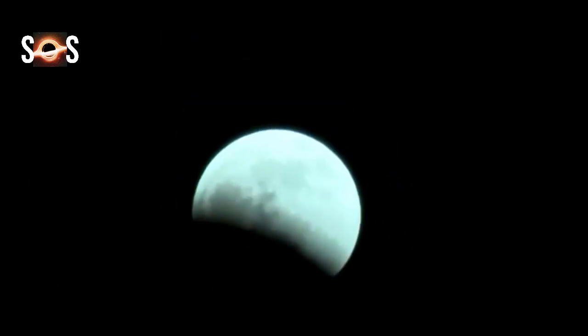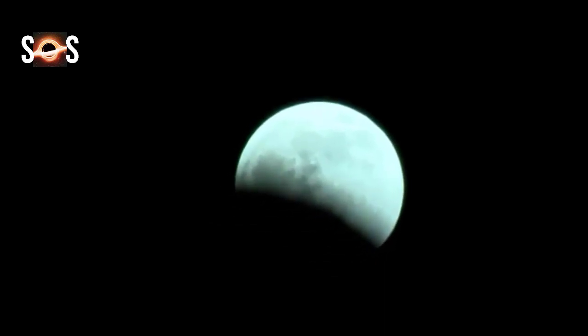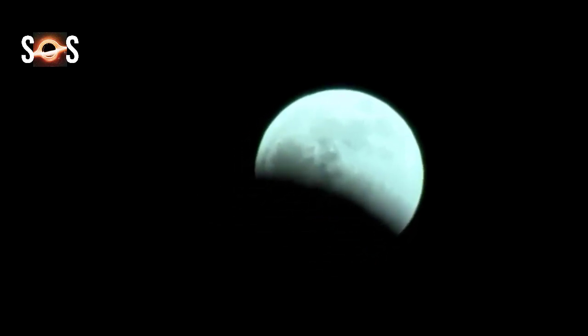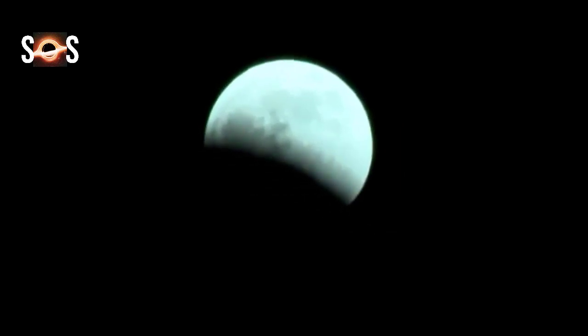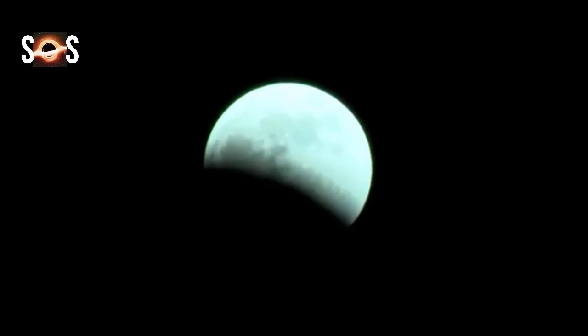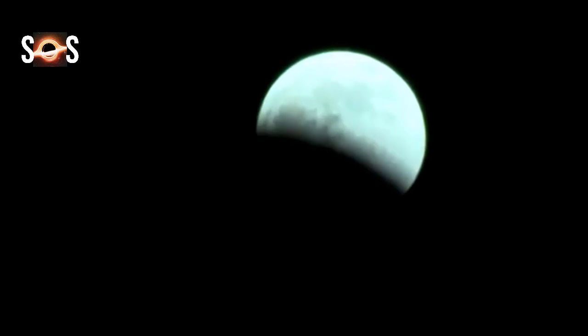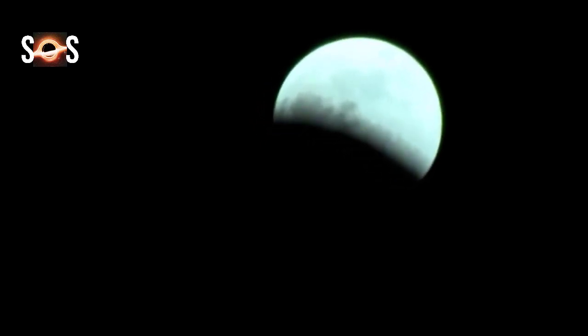The entire event is visible from North America and the Pacific Ocean, Alaska, eastern Australia, New Zealand, and Japan. Observers in western Asia, Australia, and New Zealand miss the early stages of the eclipse because they occur before moonrise. Similarly, South America and western Europe experience moonset before the eclipse ends. None of the eclipse is visible from Africa, the Middle East, or western Asia. This is the second lunar eclipse of 2021.